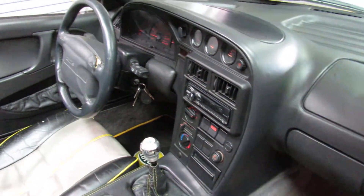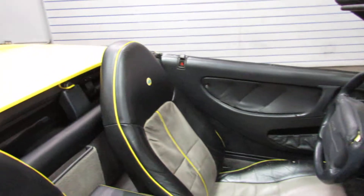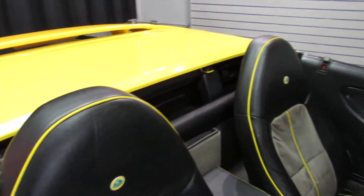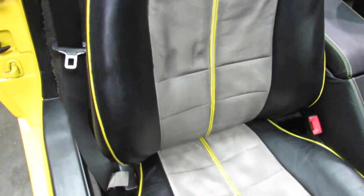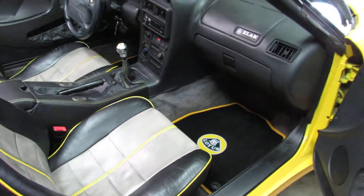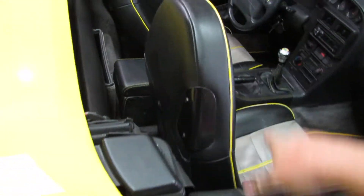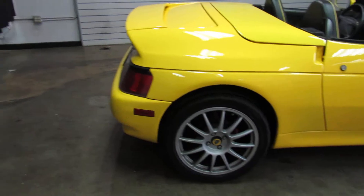Good little driving car. Doesn't get hot while you're driving. The top works, all that good stuff works. Custom Lotus emblems on the seats. The seats have been dyed, so those are not black leather seats originally — I believe they're originally gray. You'll see on the driver's seat where it shows where it was originally gray.